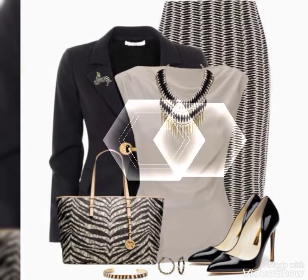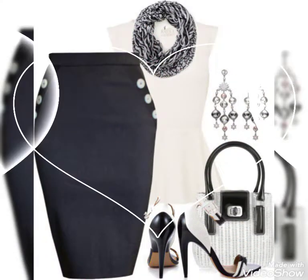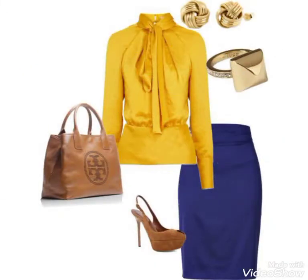Hello viewers, welcome to my YouTube channel Fashion Range. I am presenting the first collection of body compresses — very classic, beautiful, and amazing body compresses, both printed and plain.